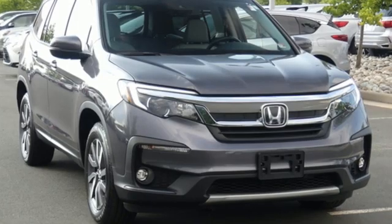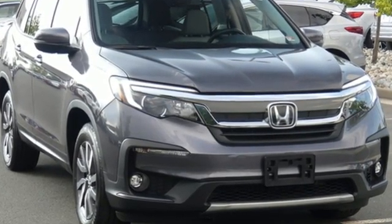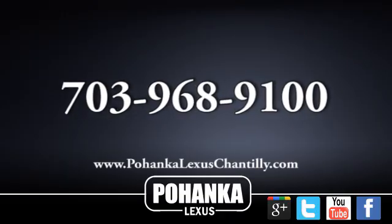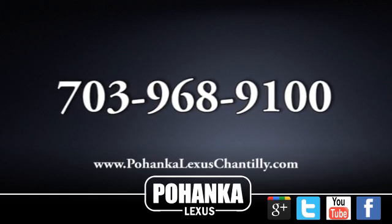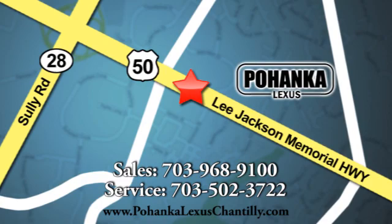It's a Honda, so longevity comes standard. You'll never know till you try — test drive it today. Call us now for more information on this vehicle or visit today. We're conveniently located at 13909 Lee Jackson Memorial Highway in Chantilly.